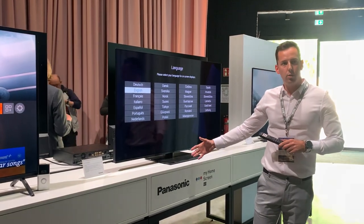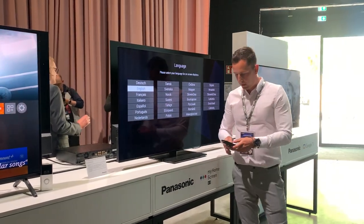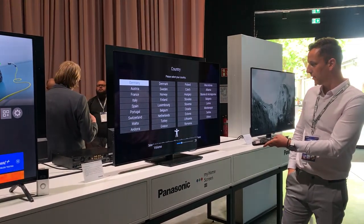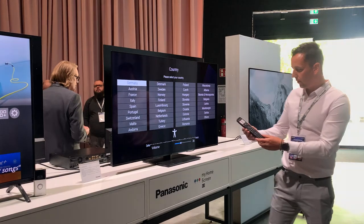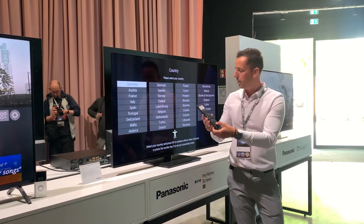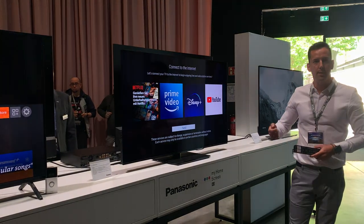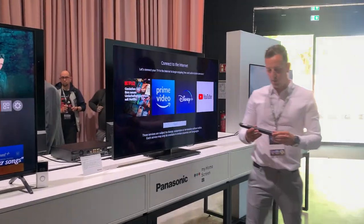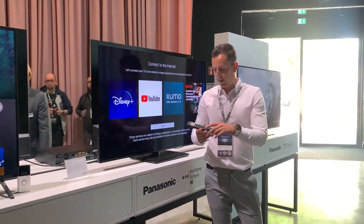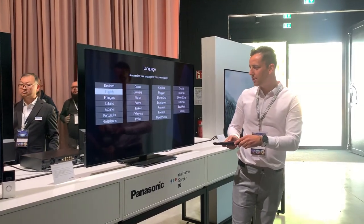This TV can really easily guide partly sighted people through the initial setup. You can hear audio guidance — if you push button 5, which is quite a special button with a tactile indicator you can feel, you can be guided to properly set up the TV. The TV also has a special feature that educates you on what each button is. That's the main message.